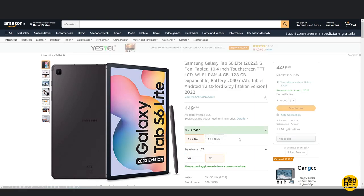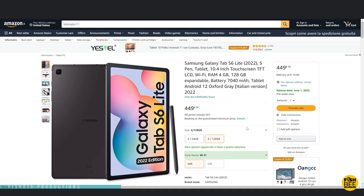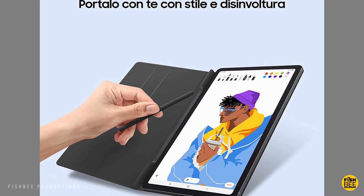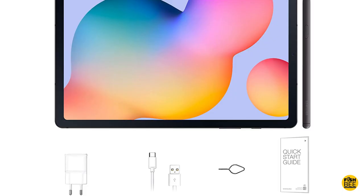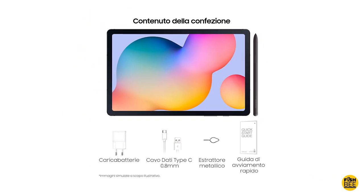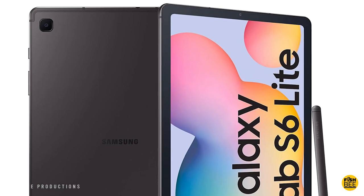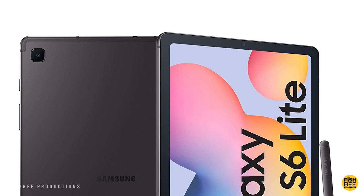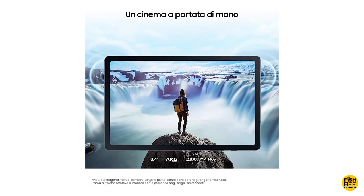Everything else looks pretty much identical to the old Galaxy Tab S6 Lite — it apparently just has a new processor. Let me know in the comments if you see something else that might have changed. It's got the same S Pen and does come with a charging cable and charging brick, at least in Italy. It also looks like it's got the same camera on the back. This one may only come in one color, and it looks like it's going to be available on June 1st.